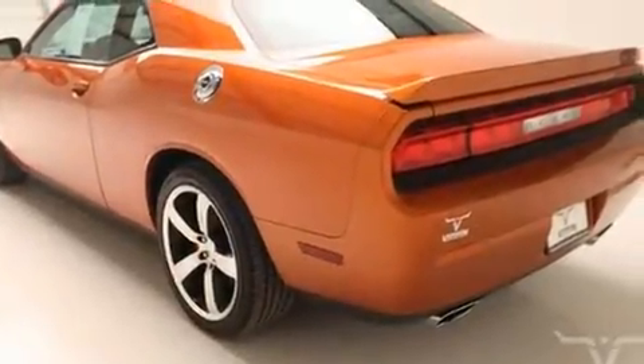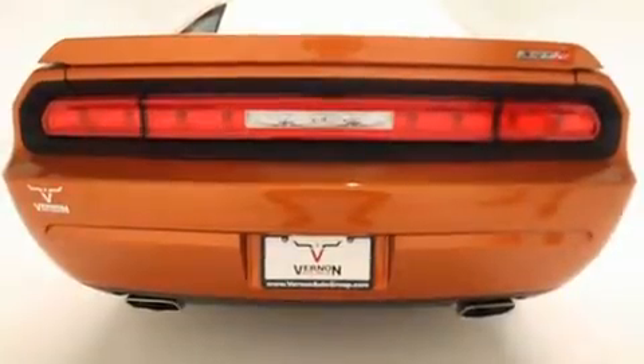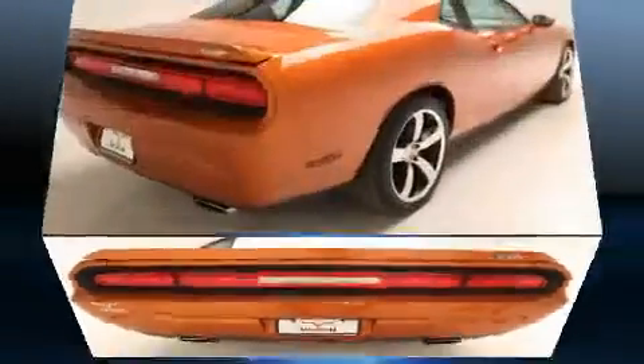Dodge made sure to keep road handling and sportiness at the top of its priority list. It features a standard transmission, rear-wheel drive, and a powerful eight-cylinder engine.